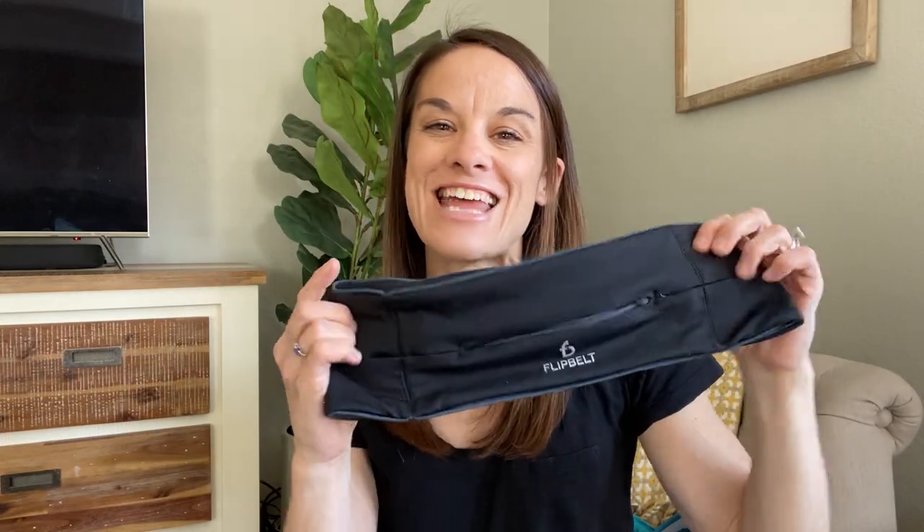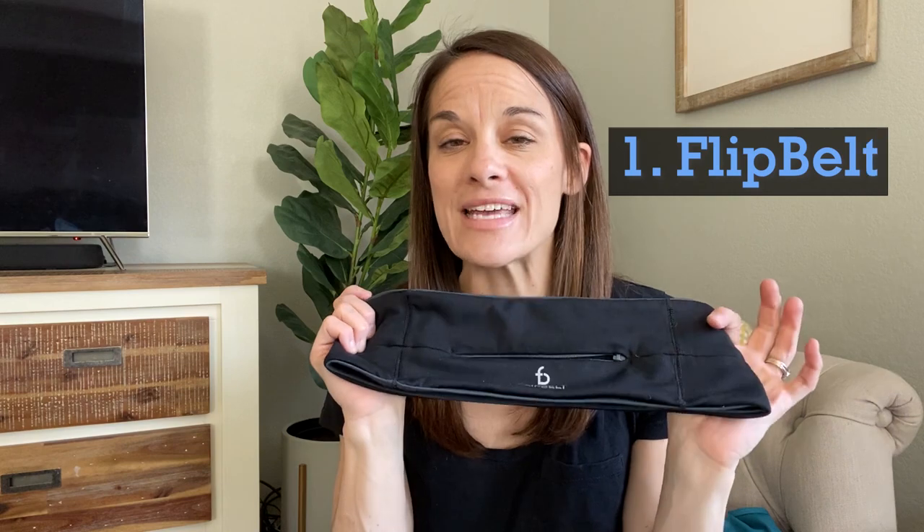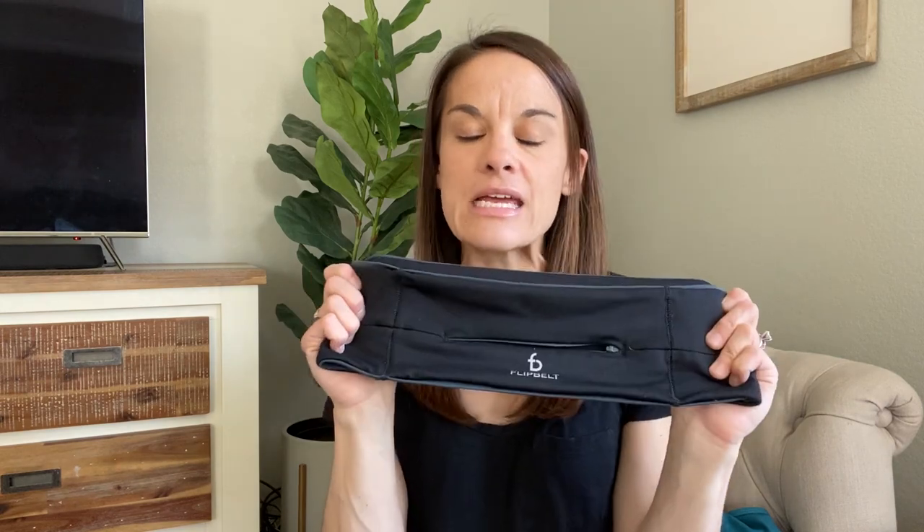This is the Flip Belt. It goes around your waist, and you can either wear it kind of up high towards the middle or down lower on your hips. I prefer it down lower on my hips. You just have to adjust it so the phone feels okay in the pocket. The phone goes in this large pocket here and you can choose to have it on the front or turn it and have the phone on the back.